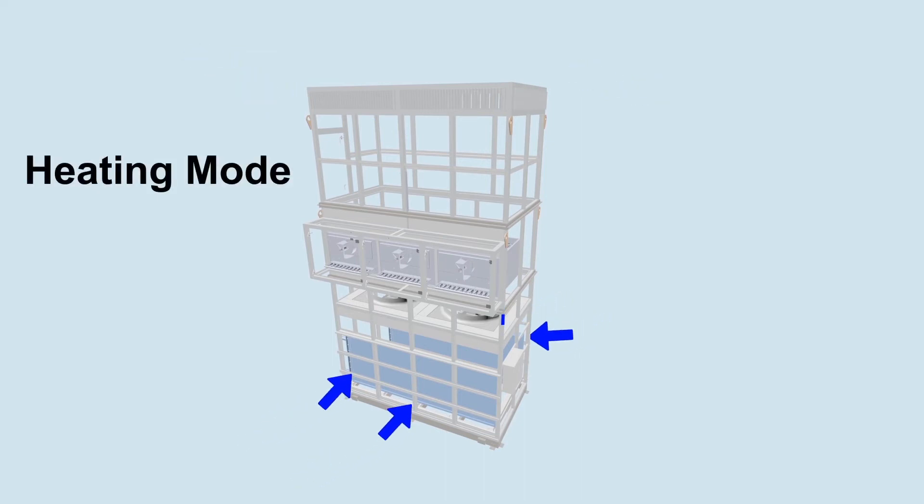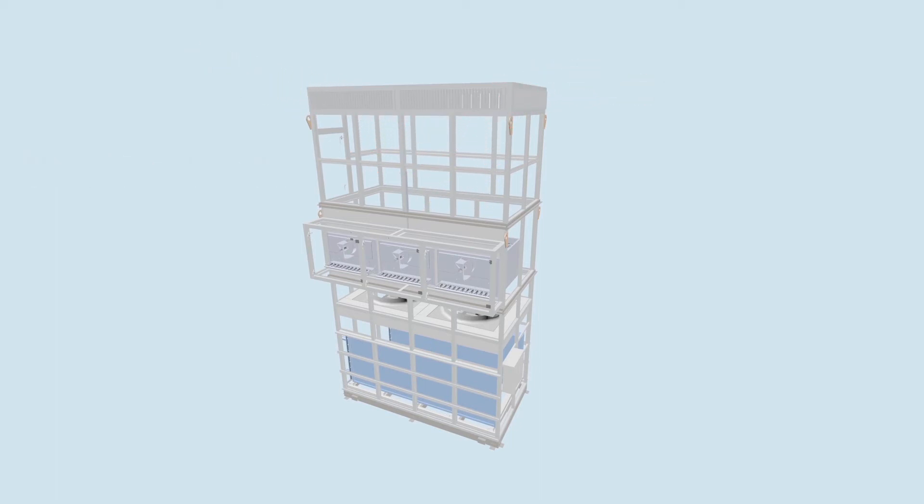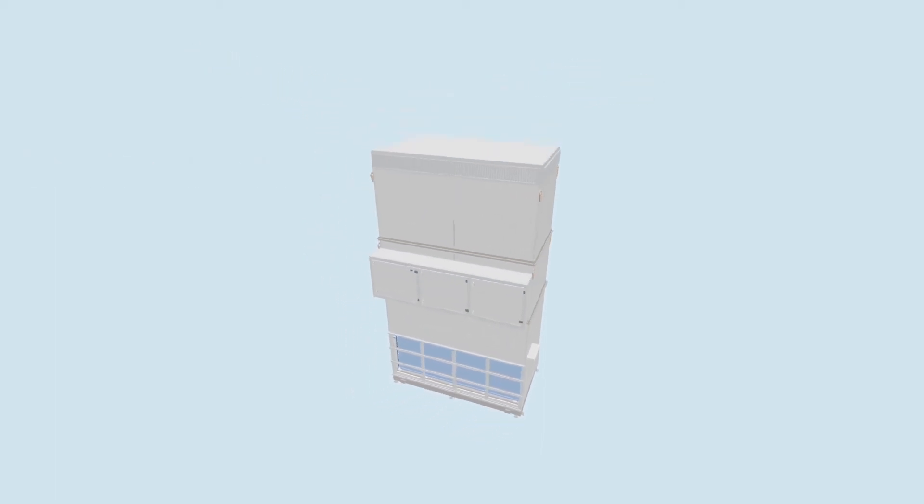MJC air turnover units can also provide up to 10 million MBH gas heat. Compared to rooftop units, air turnovers require fewer units, fewer electrical circuits, no ductwork, and less energy consumption.